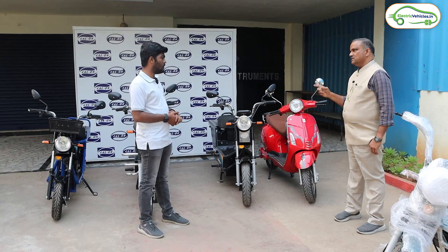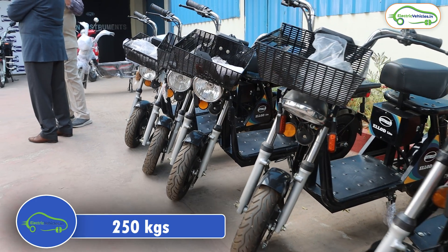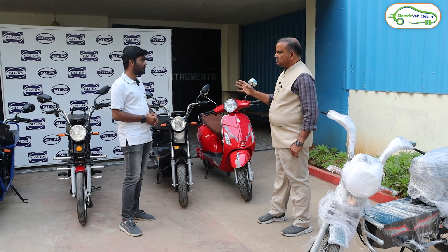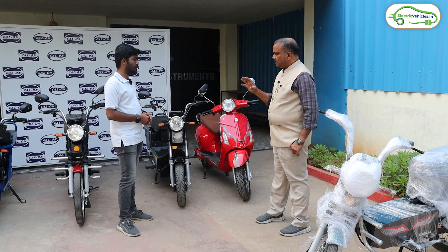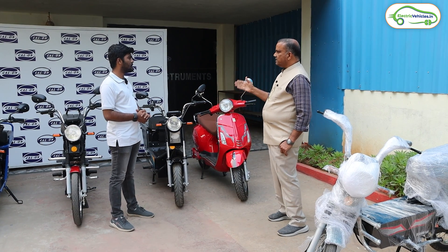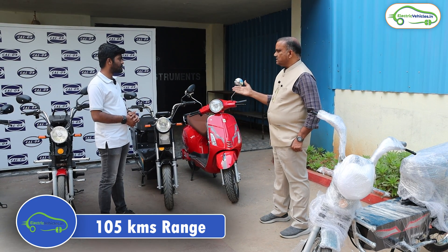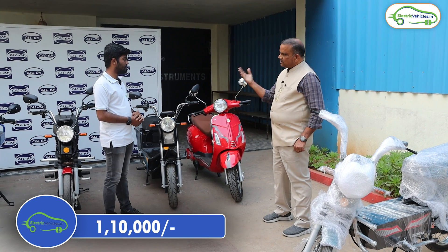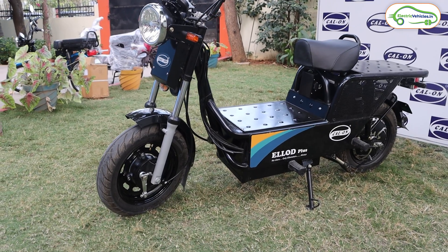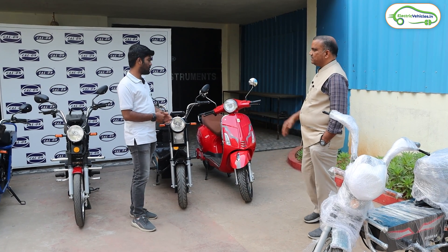The third model is the E-Load Plus, developed with a 48Ah battery keeping heavy load carrying in view. Its payload capacity is 250 kg and it gives around 105 km of mileage. It is aimed at farmers, business people, and street vendors requiring heavy loads. The E-Load Plus is priced at ₹1,10,000 for the 48Ah variant, and around ₹85,000–90,000 for a lower battery option. Battery packs can be modified as per customer preference.